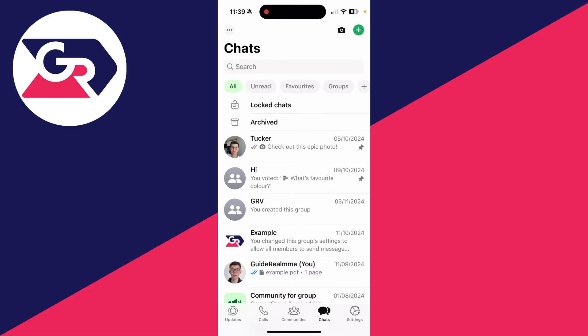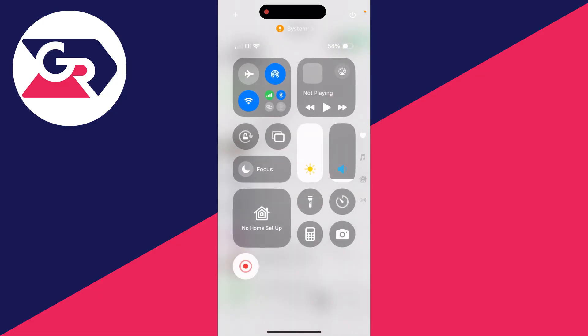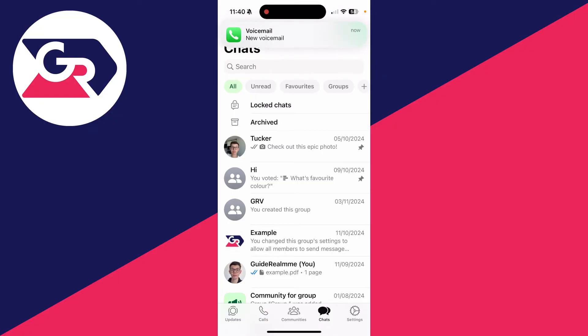If it doesn't, try dragging down from the top of your phone and enabling airplane mode, then re-enabling it. This refreshes everything and can fix the problem.